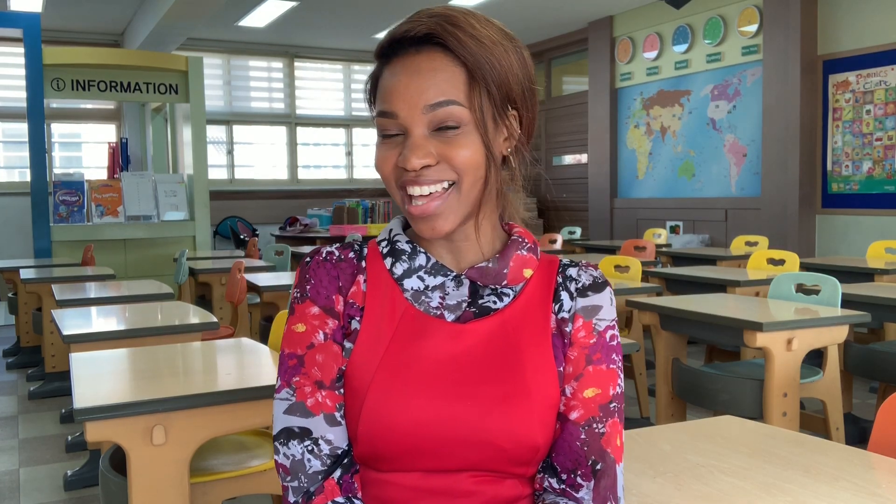What's up everybody — you might have noticed that my background is a little different. That's because I'm shooting from school where I've been sorting out all my documents. I figured I have free time and I'm about to submit these documents right after school, so this is the best time for me to show you guys how to secure that epic EPIK contract.